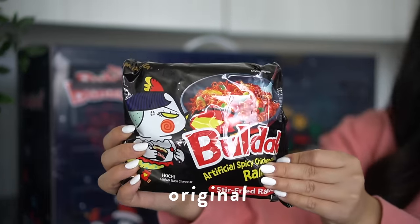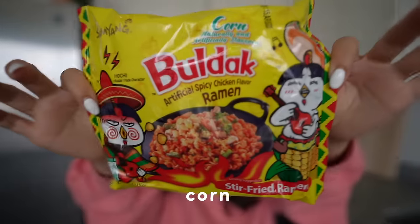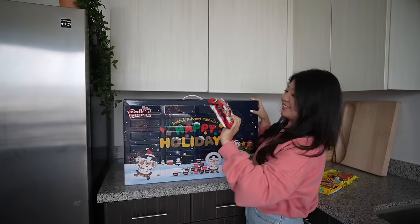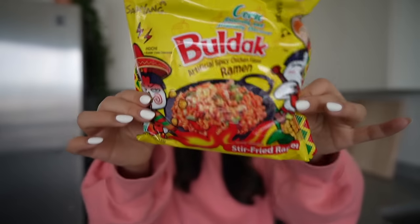Check that out! A2! I've actually never tried this one before. This is Buldak ramen corn. Buldak ramen cheese! Wow! I've actually never tried this one either! So this is the tomato pasta. Alright, let's try the corn flavor. I've actually never seen this one before. I'm very excited.